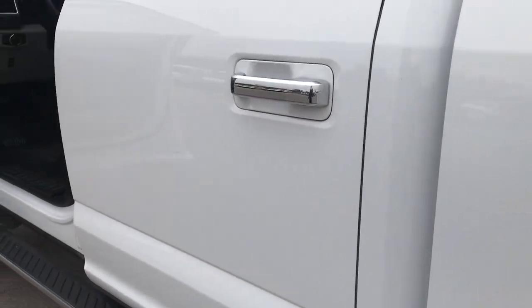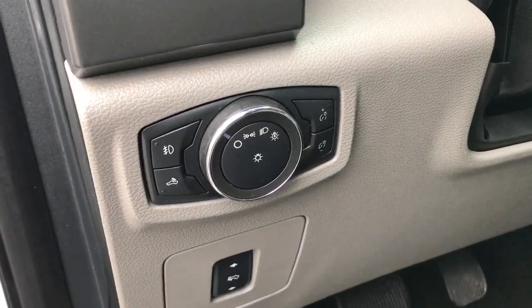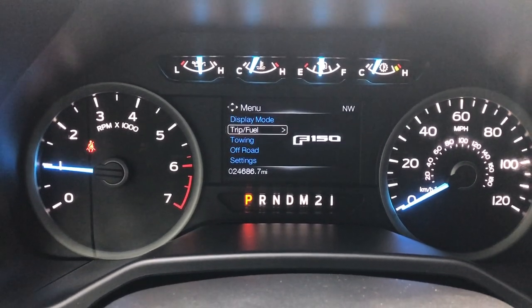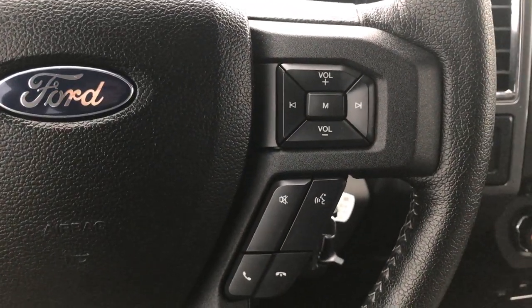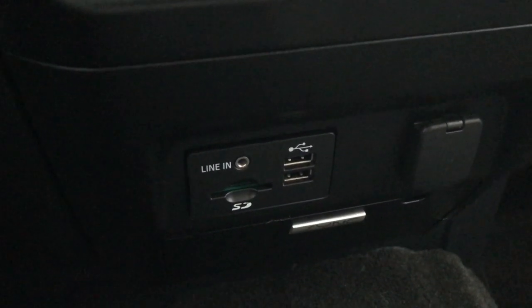Very clean truck all the way around — inside too. The XLT package gives you the gray cloth interior. There are no rips or tears on this seat. Very clean power driver seat with lumbar, factory floor mats throughout. Power windows, power locks, and power mirrors. This one has power pedals and automatic headlamps. You can see that this truck has 24,686 miles on it. You have your information display, steering wheel in really nice shape, cruise controls on that side, Bluetooth and radio controls on this side. It has the turn dial four-wheel drive. Seats are heated — your heated seats right there. Down here you have an SD card slot, AUX, and USB jacks.